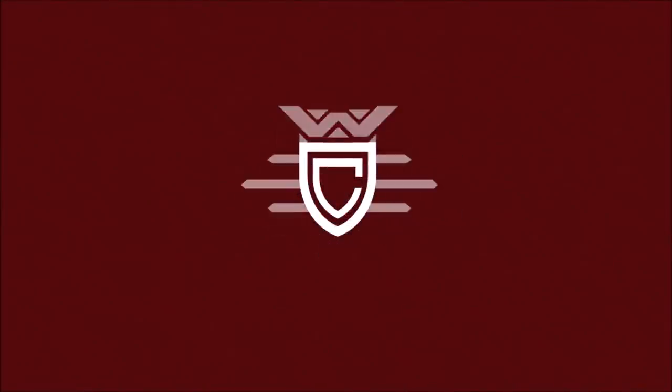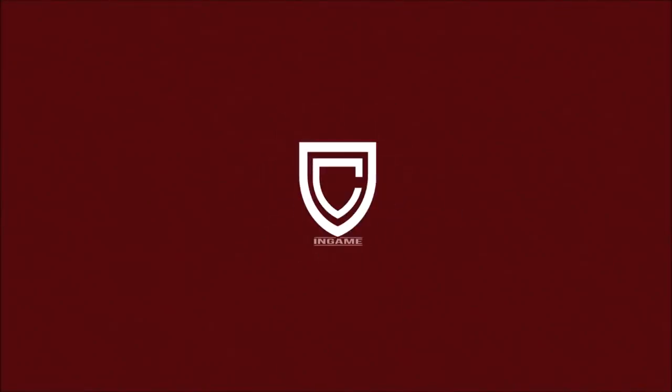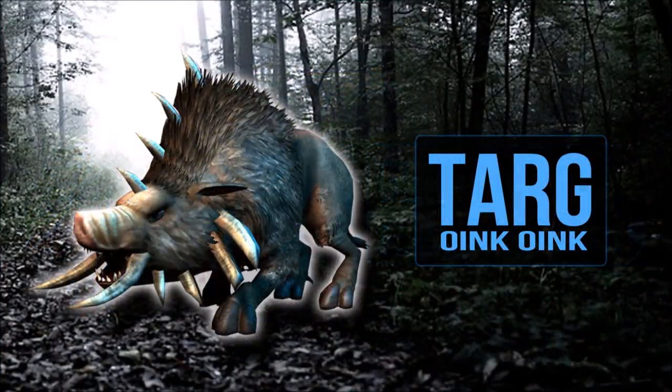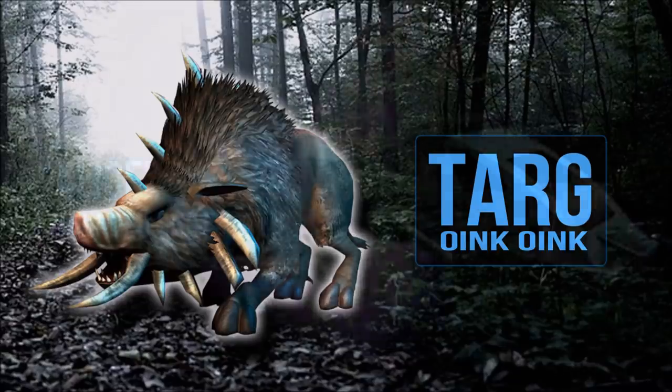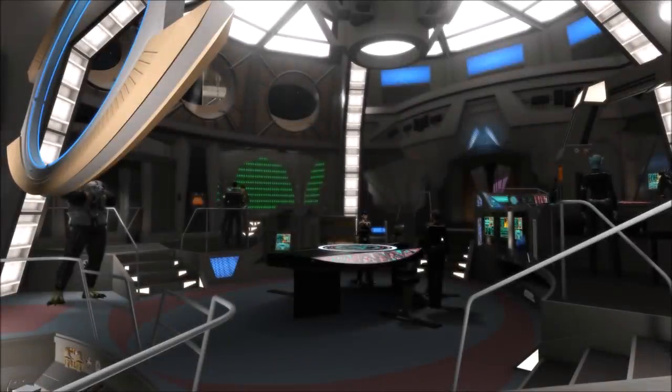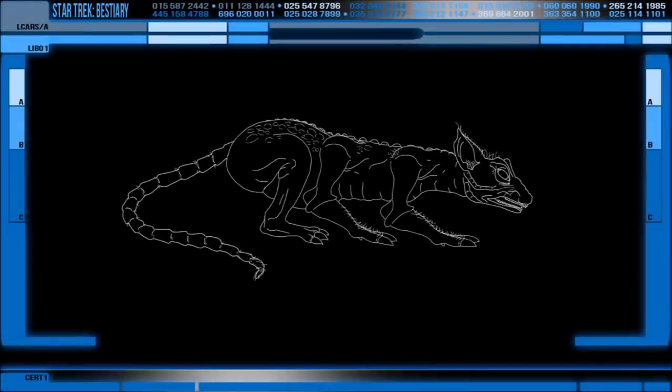Rick here and welcome to the Star Trek Bestiary. This series looks into the aliens of Trek that are considered more animalistic, as well as frequently looking into whatever else I find. I don't know, I still can't narrow this down — much like the problem with my EPS power flow regulators. Wait a minute, I suspect a vermin issue, which brings me riding in on my segway to the subject of this bestiary: the Cardassian Vole.